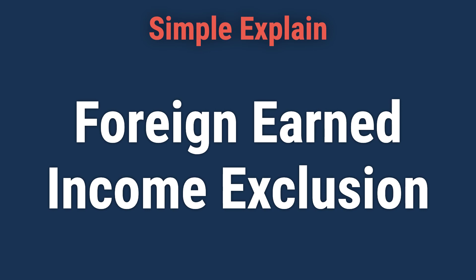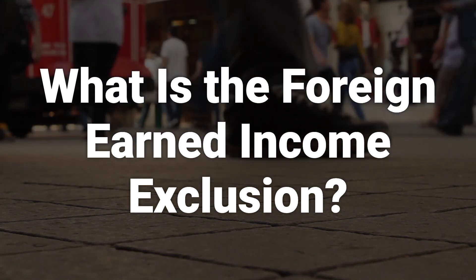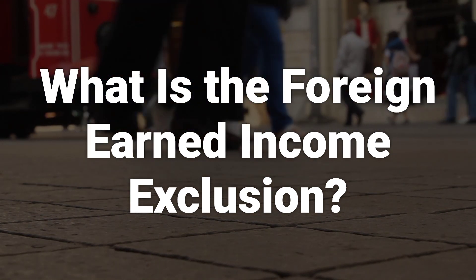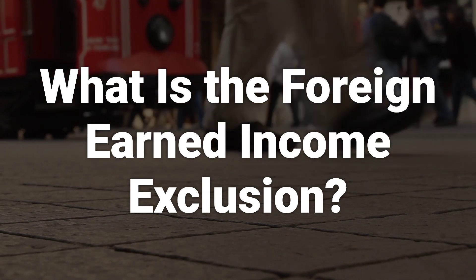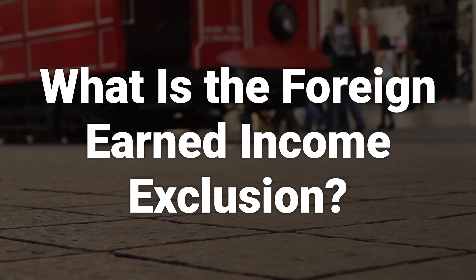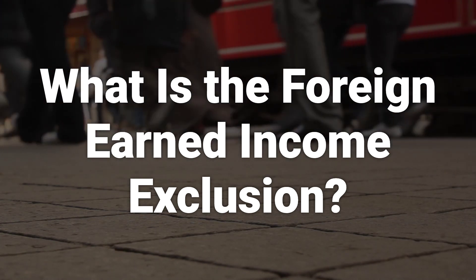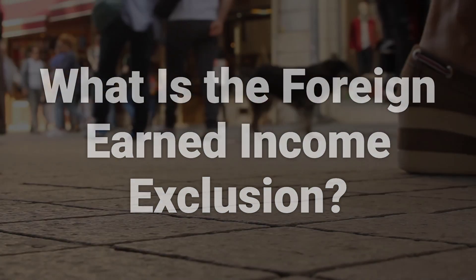Today, we will talk about the foreign earned income exclusion. The foreign earned income exclusion is meant to avoid double taxation by excluding income taxed in another country from U.S. taxation. Essentially, if you're an American living and working abroad, this can help you avoid being taxed twice on the same income.